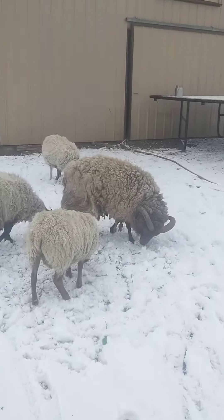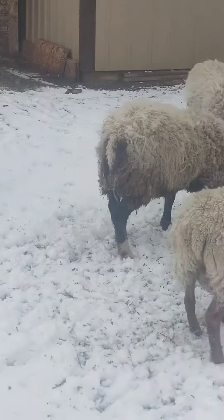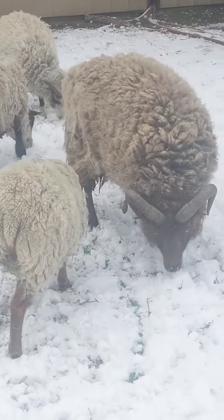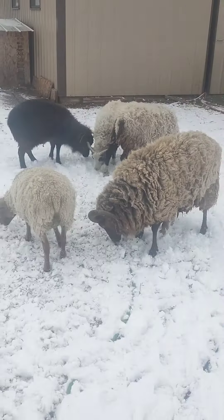Hey guys. It's kind of fun too is that the Shetland sheep will eat the snow — they don't drink as much, they eat the snow. I did throw some hay here so they're looking for hay, but they also eat snow which is cool.